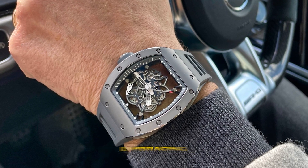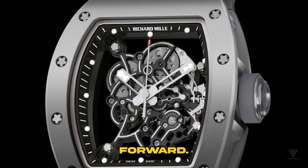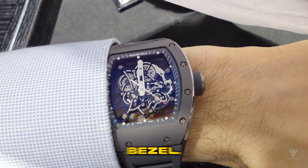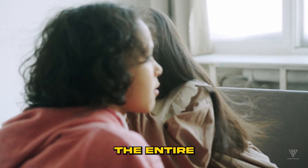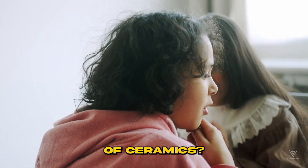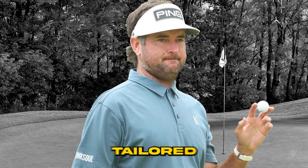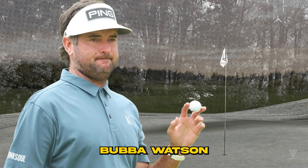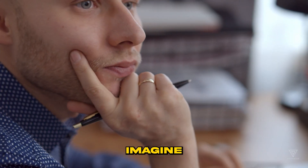Exotic materials are old news in watchmaking. The past decade saw the industry embracing bizarre construction methods as material tech surged forward. The RM055 doesn't shy away — it boasts a ceramic bezel, but the entire three-part case isn't made of ceramics. This watch was crafted for Bubba Watson, a pro golfer, tailored for surviving a golf course beating. Fun fact: Bubba Watson can hit a golf ball at a whopping 188 miles per hour.